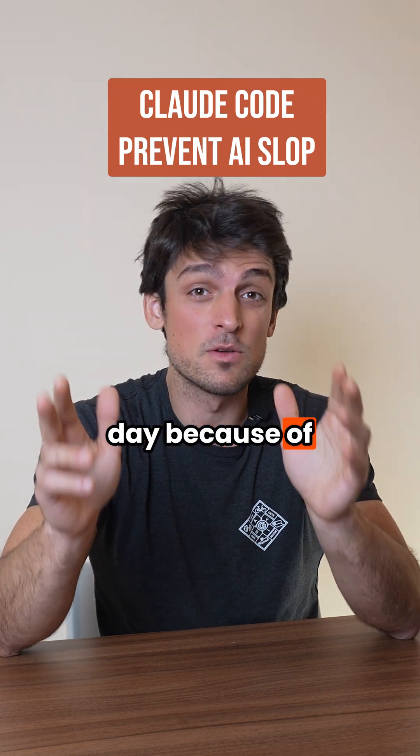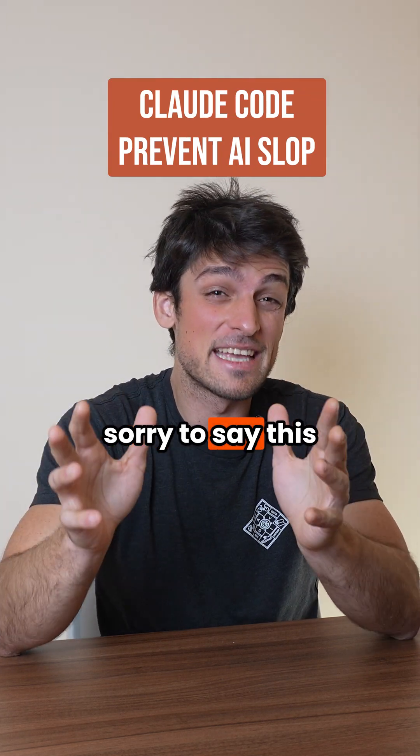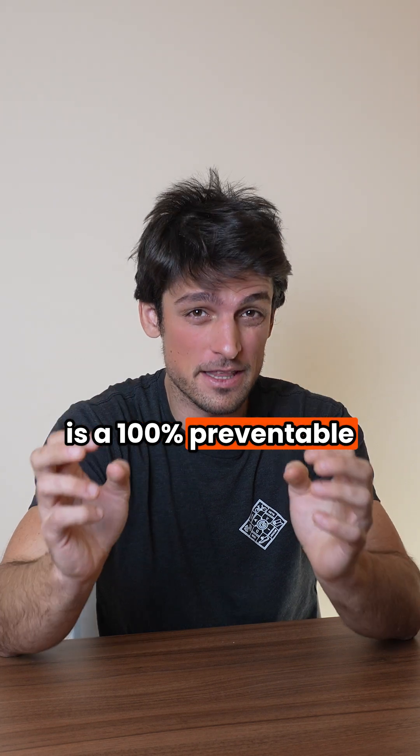You're losing thousands of dollars every day because of AI slop. And I'm sorry to say, this is 100% preventable.